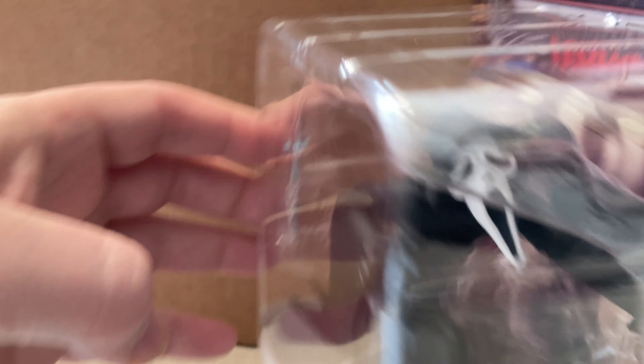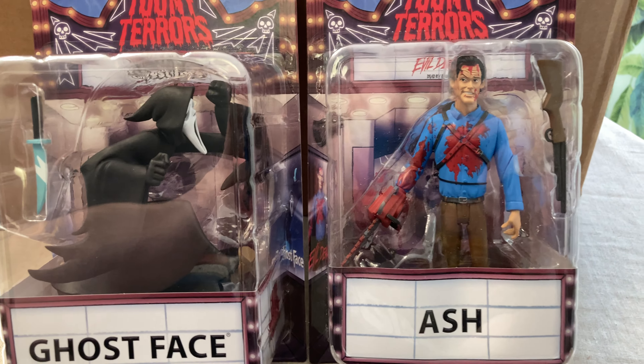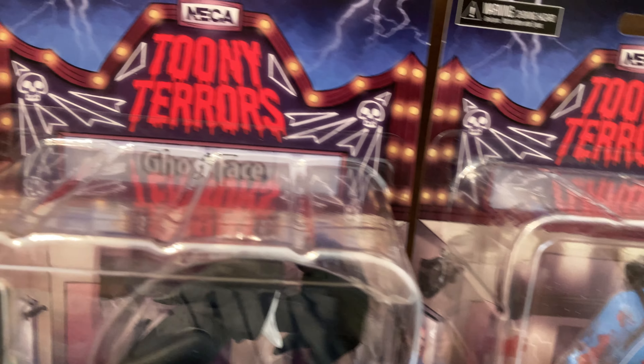You need to turn the package to see his Scream face from the side. And yes, as always, these are in-box reviews — trying to avoid any glare here as much as I can for you guys. Apologies. He's in the same set with Bloody Variant Ash, so you're going to see these on shelves soon.